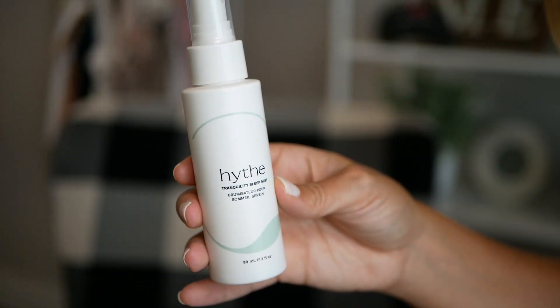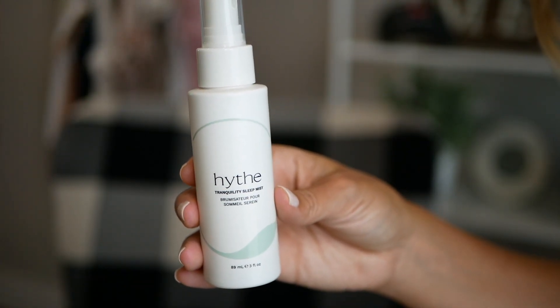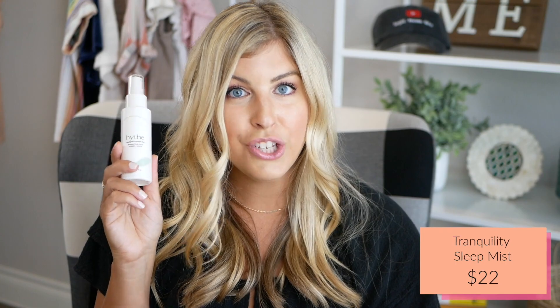Next up is a Tranquility Sleep Mist, formulated with powerful ingredients that relax your senses and soothe your skin. This calming lavender-scented mist creates a tranquil sleep environment while promoting a healthy complexion. I recently filmed a bedroom makeover video, and I think this is going to be such a nice added touch to our new bedroom. Before bed, you mist it around your pillows and sheets to create a calming sleep environment. It does smell lavender and herbal — so calming and relaxing. The retail value is $22.